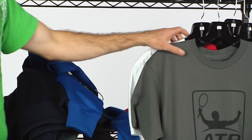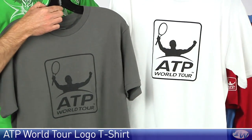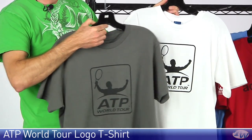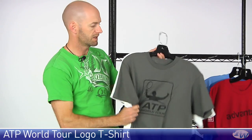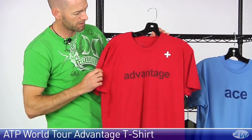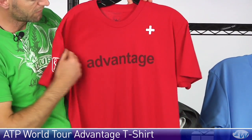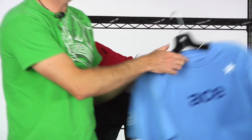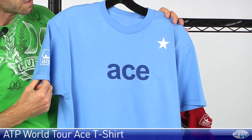Last but not least we have some new t-shirts from the ATP World Tour. First up we have the logo tee right here in dark gray and white. All these t-shirts are 100% cotton pre-shrunk, so they're going to hold their shape through the wash. Really, really nice feel in the hand on these tees. Next up we have the Advantage tee, which has the ATP Tour World logo on the right sleeve and then the Advantage graphic across the chest — again, pre-shrunk 100% cotton. And then the last one, I love the color of this blue — this light blue with the dark blue pop on the graphic across the chest — is the Ace tee.